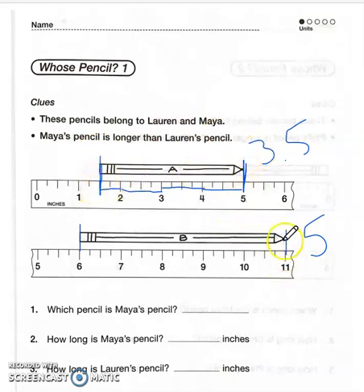So the questions are: which pencil is Maya's? Well, if it says Maya's pencil is longer, it should be the longer one. Now that we know that — Maya's pencil is five inches and Lauren's is three and a half. Keep that in mind for the activity. Good luck, do a good job!